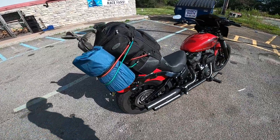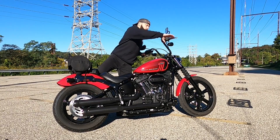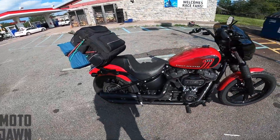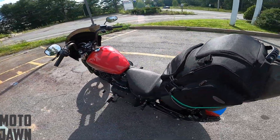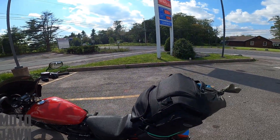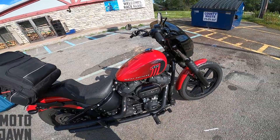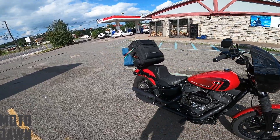All right guys, we finally have redemption to go camping with the Harley Street Bob. What is up everybody — as always, thanks for stopping by to another video. As you can see, we have the Harley Davidson Street Bob packed up for another camping trip. We are pretty much almost at our camping spot. We're up here in the Poconos, Pocono, Pennsylvania. Last time, I had to take the Sportster because the Street Bob did not start, so I'm excited to get a little bit of redemption.